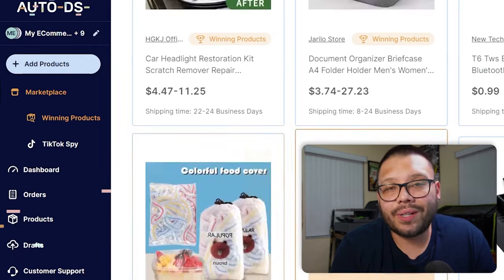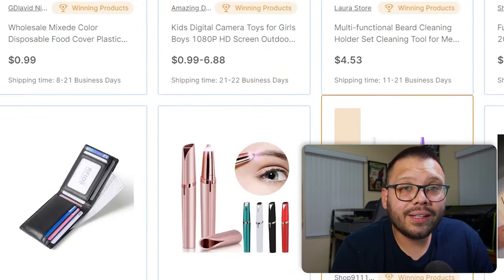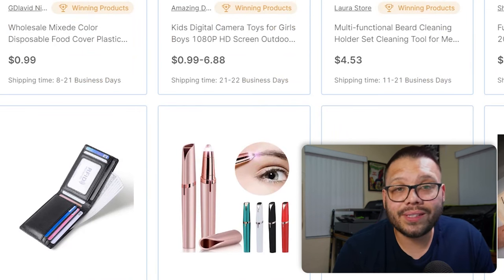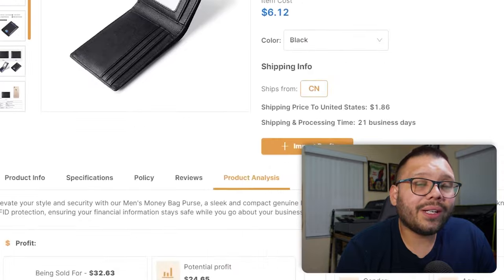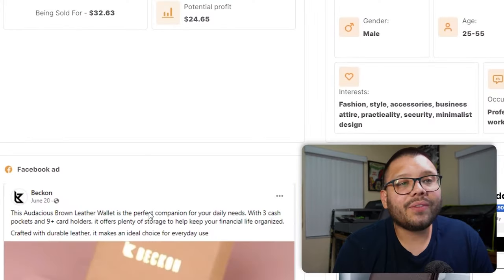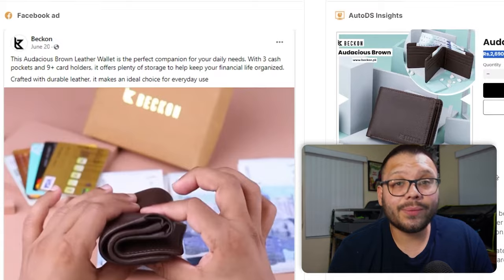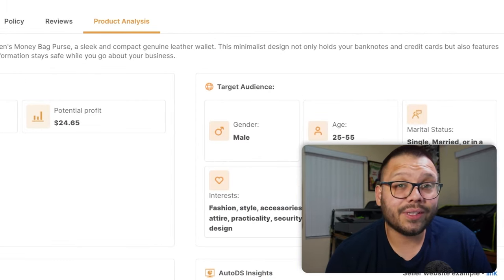Aside from the TikTok ad spy, there's also the winning product section in AutoDS. Here you have a lot of different products that are currently trending and have a proven track record — they've been selling and people are currently searching for them, so they're backed by demand. For example, clicking into an RFID wallet gives you a profit analysis, a Facebook ad currently running for that product, the target audience for that Facebook ad so you can structure your own ad similarly, and a website link to a store currently selling the item.